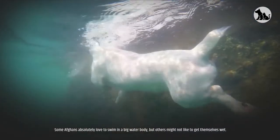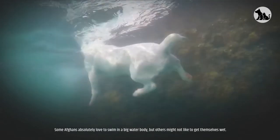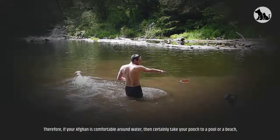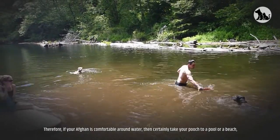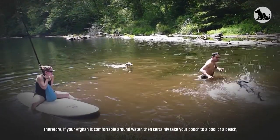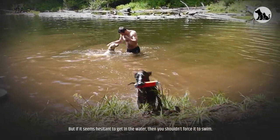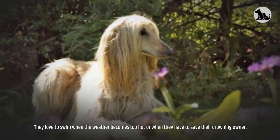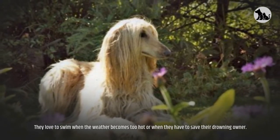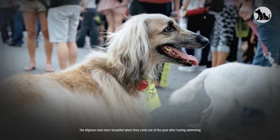Some Afghans absolutely love to swim in a big body of water, but others might not like to get themselves wet. If your Afghan is comfortable around water, take your pooch to a pool or beach — but if it seems hesitant, don't force it to swim. They love to swim when the weather is too hot or when they have to save their drowning owner. Afghans look more beautiful when they come out of the pool after swimming.